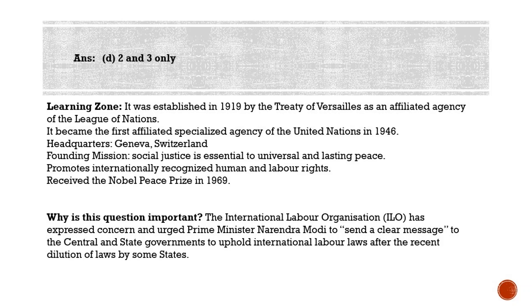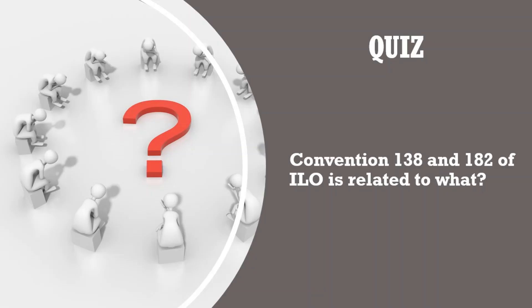It's time for the quiz question. You know about ILO conventions — there are two important ones: Convention 138 and Convention 182. Our question is: what are ILO Conventions 138 and 182 related to? Please post your answers in the comment section. That's all for today, guys. We will meet tomorrow with another set of questions. Please post your scores as well in the comment section. Thank you for watching.